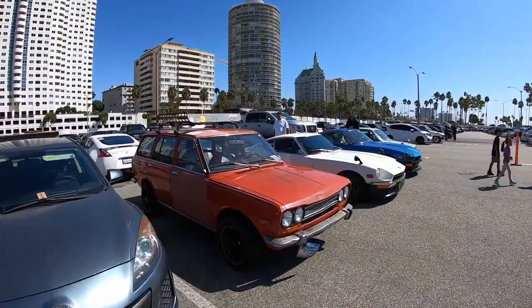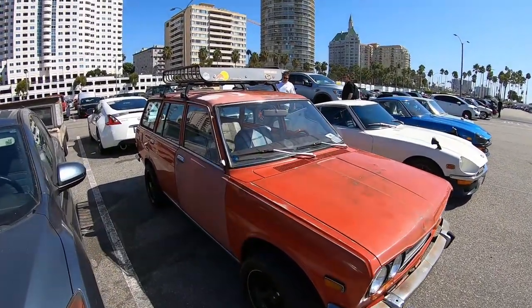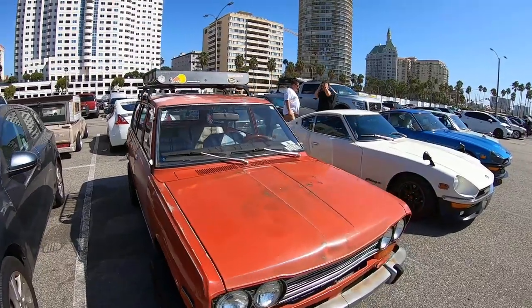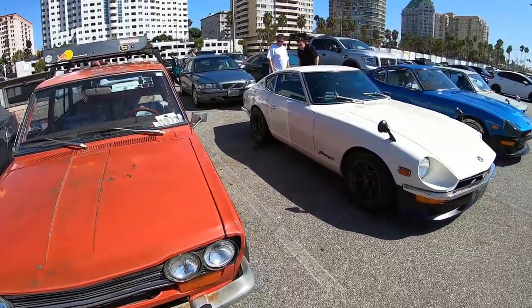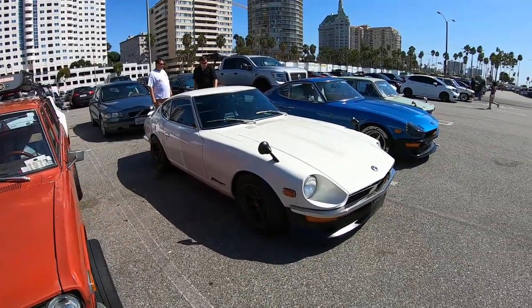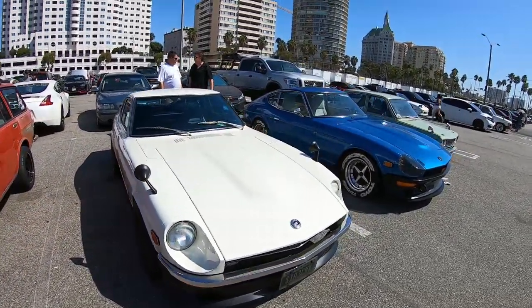A lot of people kind of just hang out in the parking lot for a little bit. It's nice, and you guys know how I feel about the 240s — I've been looking for one.